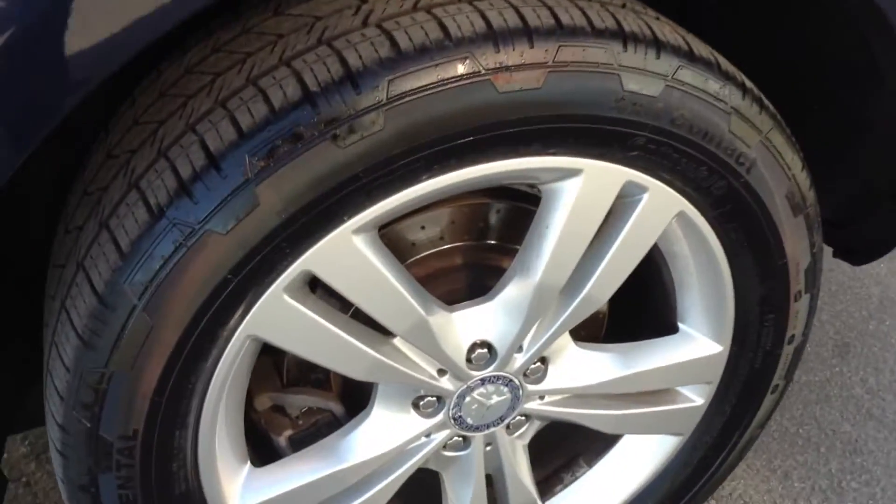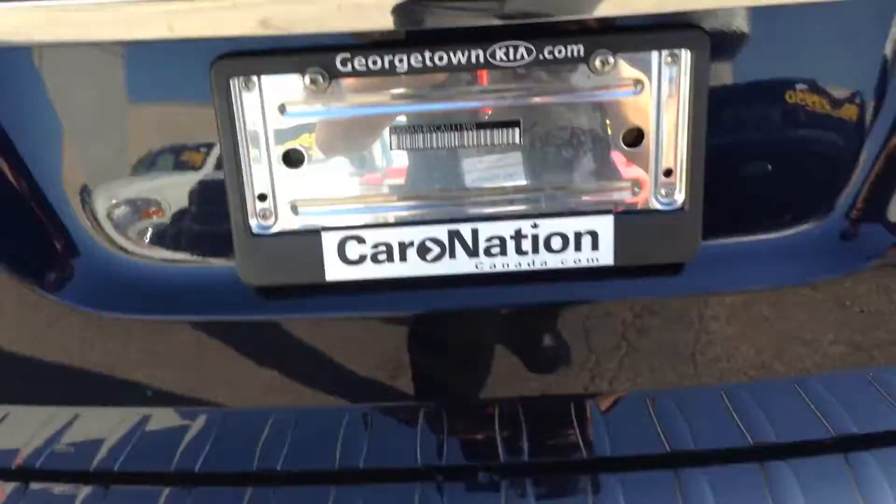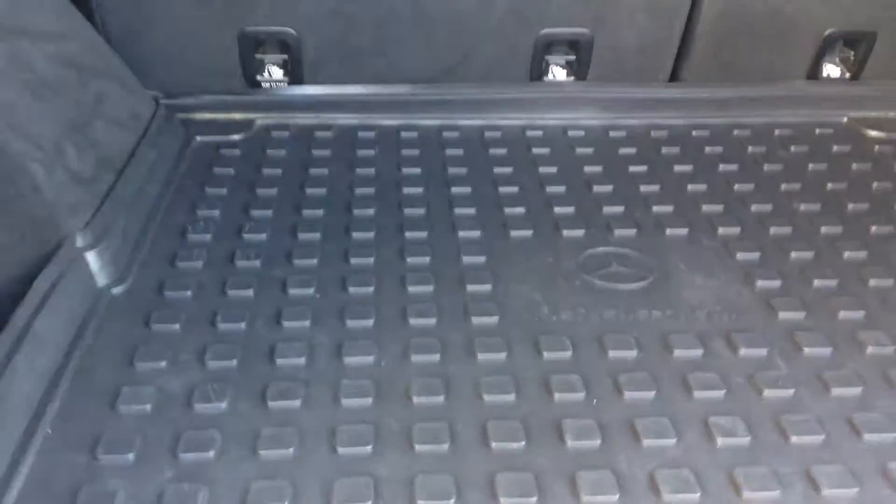It does come equipped with these nice alloy wheels with lots of tread left. Have a look at the back here — lots of room, it's very clean, there are no tears or marks or anything like that. You've got your room for the spare tire down here. Give you the view of the back.